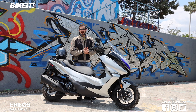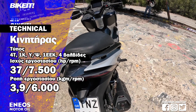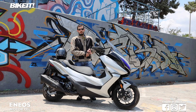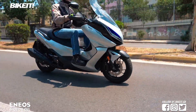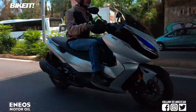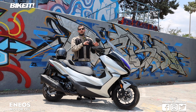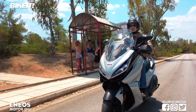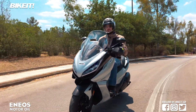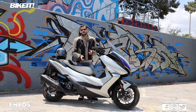Κινητήρας 350 κυβικά, 37 άλογα. Με τον τρόπο αυτό το 350i τοποθετείται ως το ισχυρότερο 350 GT - ξεπερνά σε ισχύ ακόμα και 400άρια όπως το Kymco Xciting, που δίνει 34 άλογα. Η CVT μετάδοση είναι ρυθμισμένη για άμεση απόδοση ισχύος στον πίσω τροχό. Το βάρος είναι 198 κιλά, αναμενόμενο για GT σκούτερ, αλλά οι επιδόσεις είναι απολύτως επαρκείς και μπορούν να σου προσφέρουν συγκινήσεις.